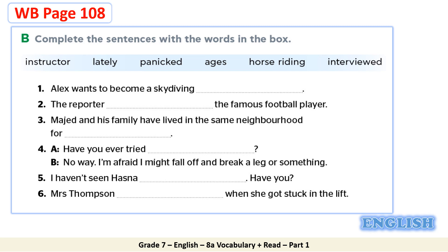Now let's together move to Task B in your workbook page 108. Read the given instructions. Complete the sentences with the words in the box. The given words are: instructor, lately, panicked, ages, horse riding, interviewed. Now kindly pause the video and try to work it out. Let's check your answers. Alex wants to become a skydiving instructor — that's the correct answer. The reporter interviewed the famous football player.